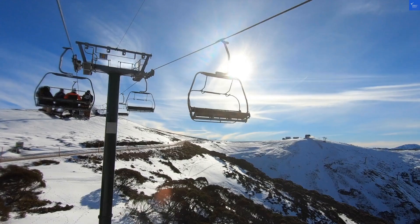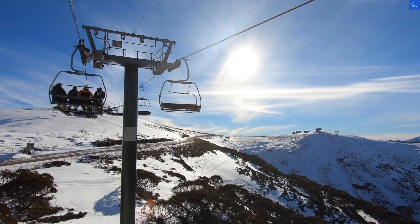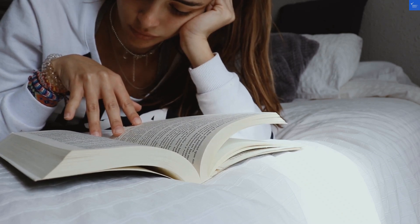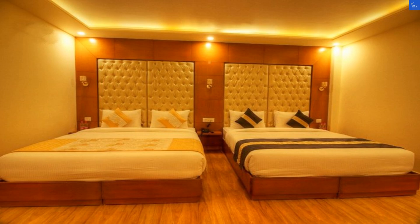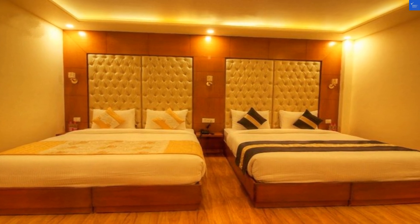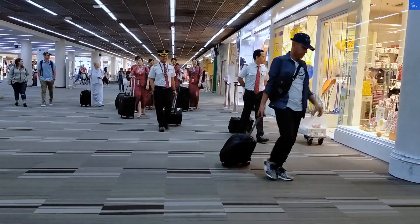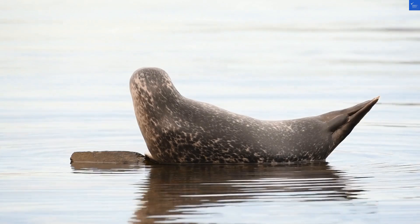First, let's tackle the location. Nestled in Mahipalpur, this hotel is just a 5-minute drive from Worldmark. Sounds convenient, right? Well, perhaps if you can dodge the infamous Delhi traffic. I mean, the only thing moving faster might just be your heart rate during that drive. Score: 6 out of 10.